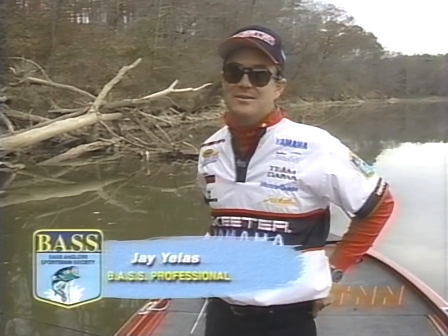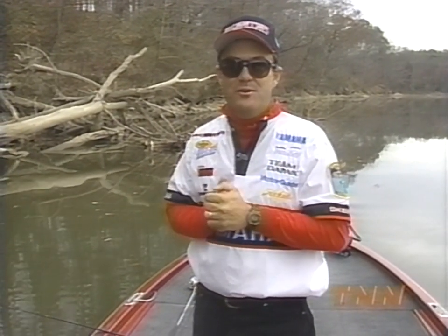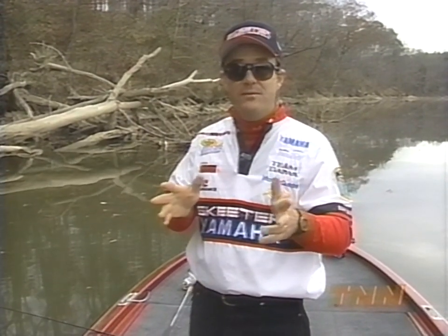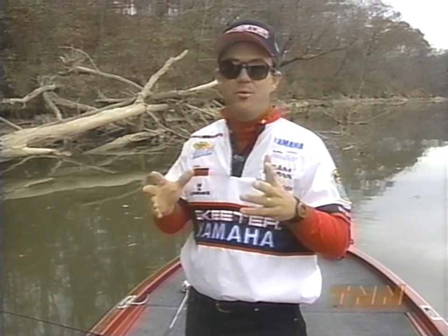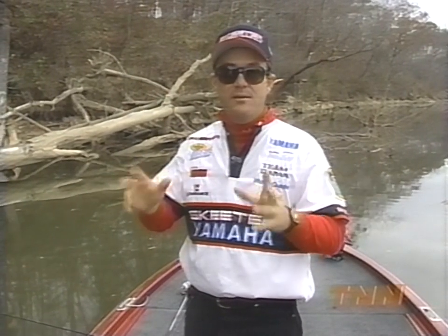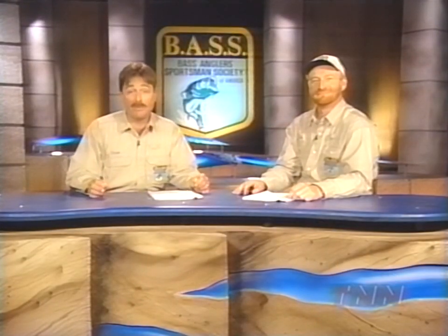I've had a good time today catching these spinnerbait fish on this Coosa River in Alabama. Hope you guys have learned a thing or two that'll help you put another fish or two in the boat next time you go spinnerbait fishing. Make sure you come back again next week when another pro will be here sharing his tips and techniques on how he catches big largemouth bass. We'd like to thank Jay for taking time to share some of his tips with us.